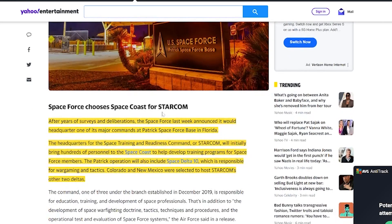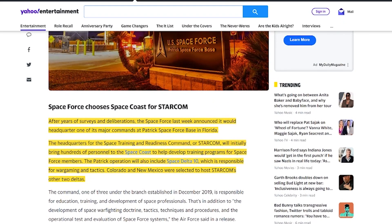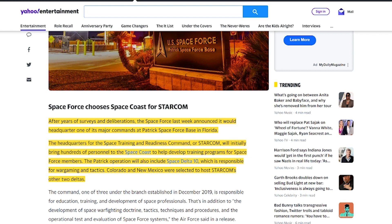Now let's talk about space news regarding Space Force. After years of surveys and deliberations, the Space Force last week announced it would headquarter one of its major commands at Patrick Space Force Base in Florida. The headquarters for the Space Training and Readiness Command — or Starcom — will initially bring hundreds of personnel to the Space Coast to help develop training programs for Space Force members. The Patrick operation will also include Space Delta 10, which is responsible for wargaming and tactics.